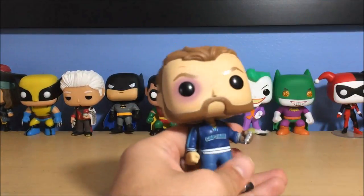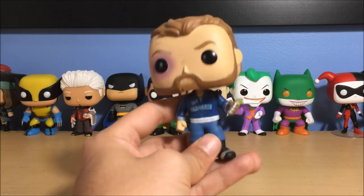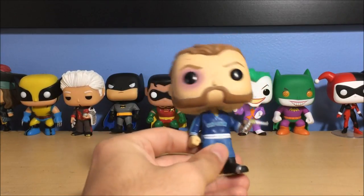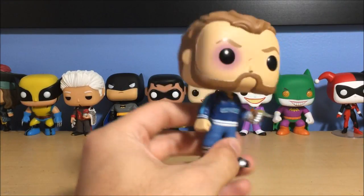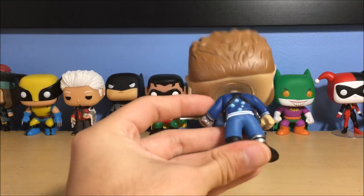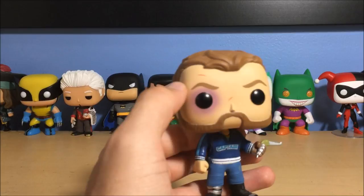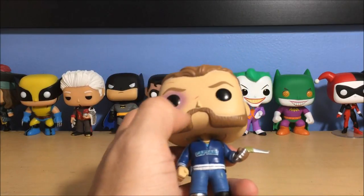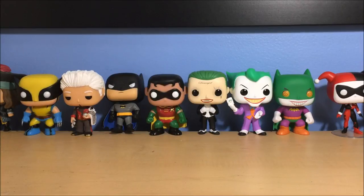Next up is Captain Boomerang — Jai Courtney was actually good in the movie for once. He's got a little boomerang in his hand, wearing his jacket, cap on the front. Funny character — black eye, cuts on his face, funny facial hair. That's Captain Boomerang.